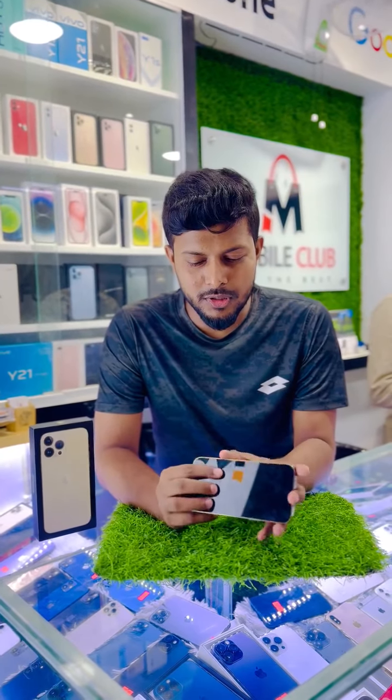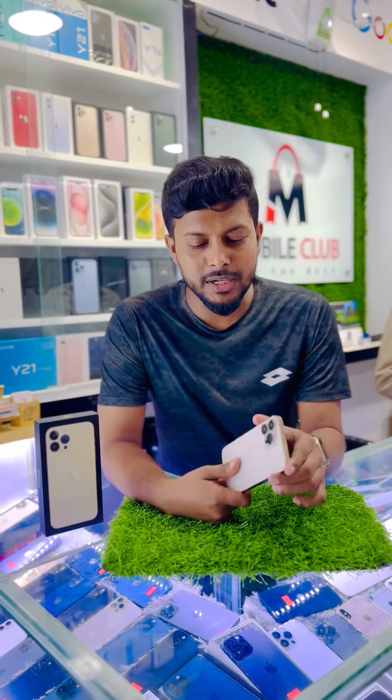Hello. I am going to try the iPhone 13 Pro Max. I am starting to use the iPhone 13 Pro Max. It is an authentic phone.